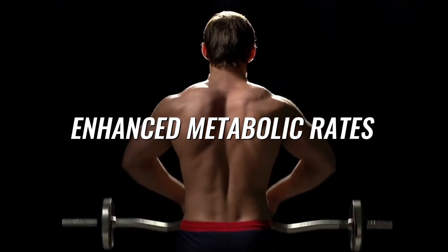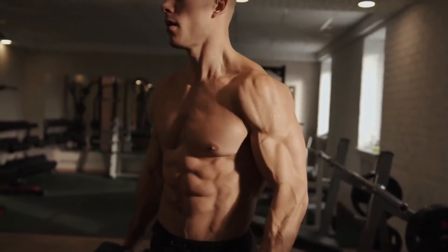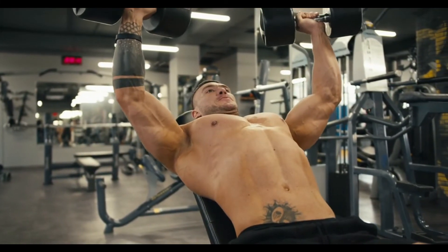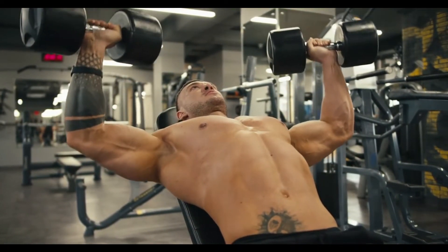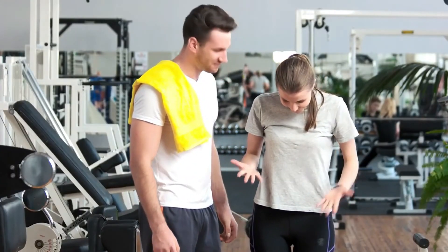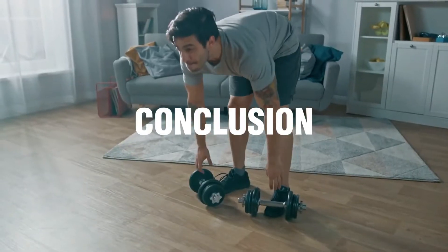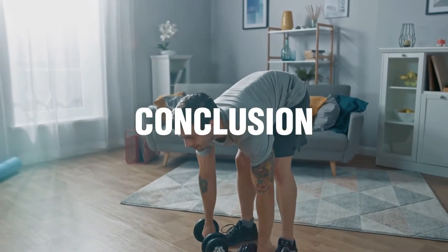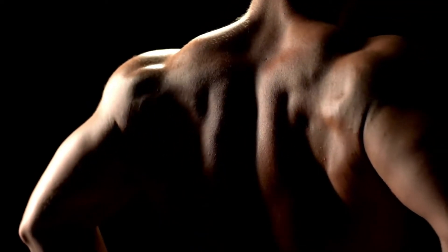Enhanced metabolic rates: muscle building is directly associated with boosted metabolism. Strengthening your back muscles enhances metabolic rates and helps in weight management and fat loss. Improved self-confidence: developing a wider back can boost your self-confidence and make you feel out of this world. It makes you look taller, improves your personality, and leaves a positive impact on your overall well-being. Developing a broader and stronger back is not a piece of cake and cannot happen overnight — it requires continuous dedication and hard work.